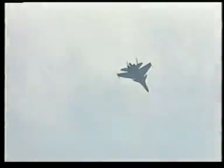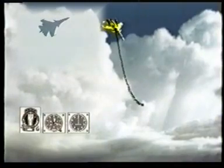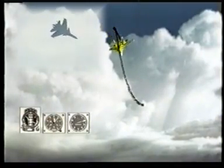Another maneuver called the Cobra Roll. The SU-35 performs a Cobra first, then executes a right turn accelerated by the maximum thrust of the left engine.